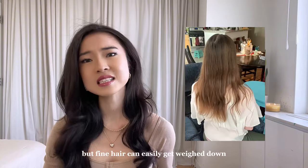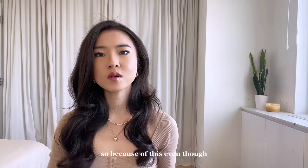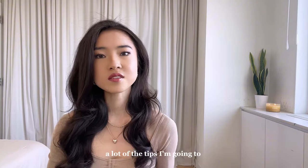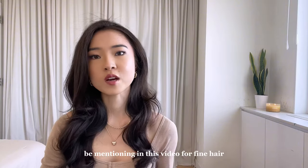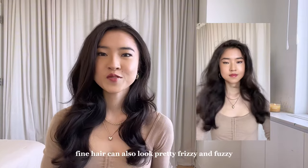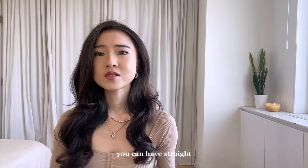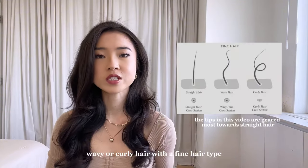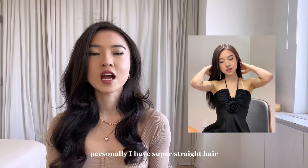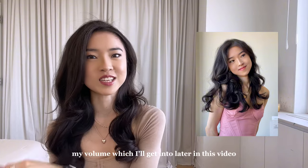Fine hair can easily get weighed down and look flat, making it appear thin. So a lot of the tips I'm going to mention for fine hair will also apply to thin hair. Fine hair can also look pretty frizzy and fuzzy easily, and can lack shine. You can have straight, wavy, or curly hair with a fine hair type. Personally, I have super straight hair, so I use things like heatless curls to really build up my volume, which I'll get into later.